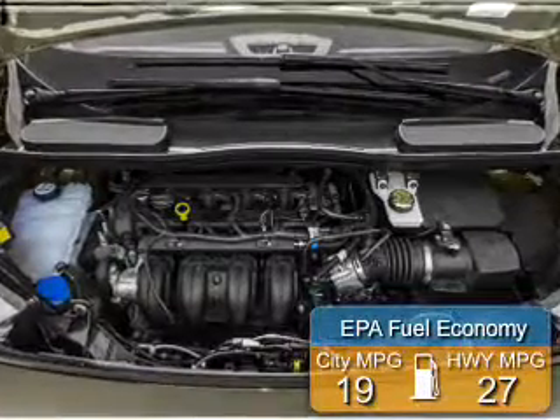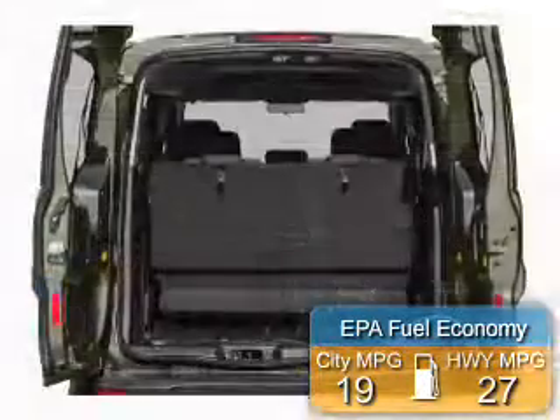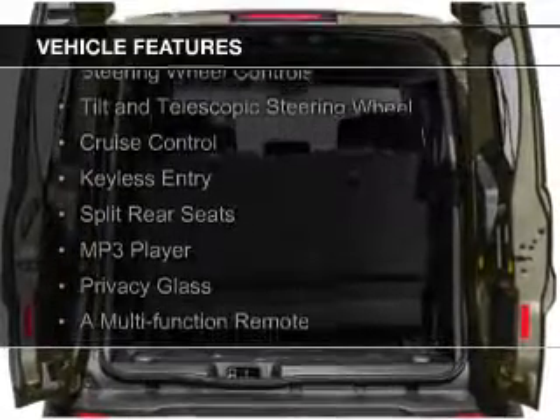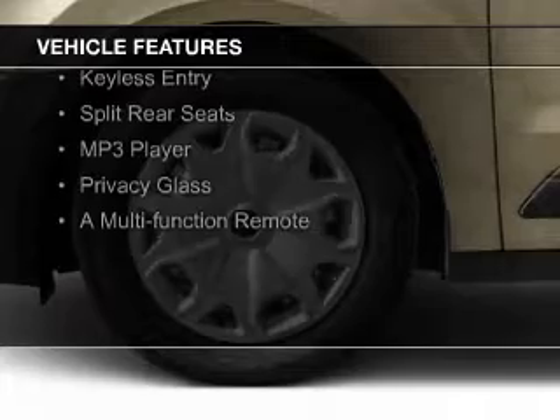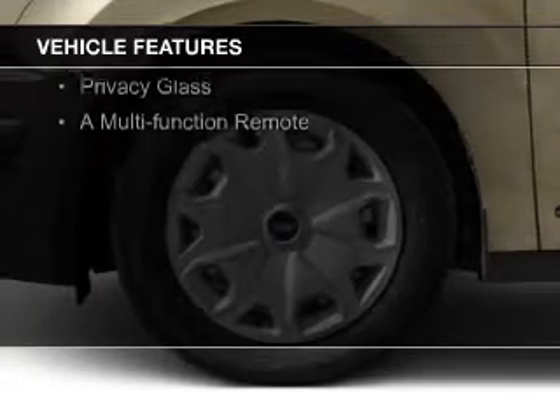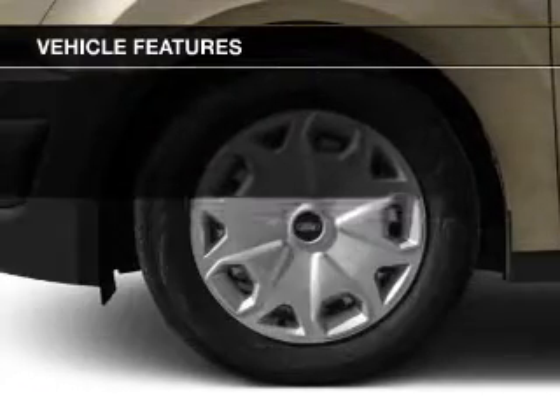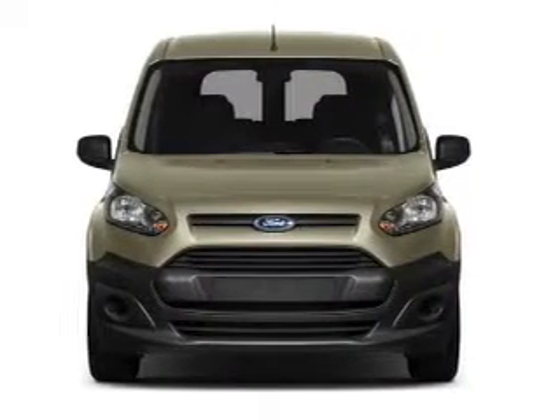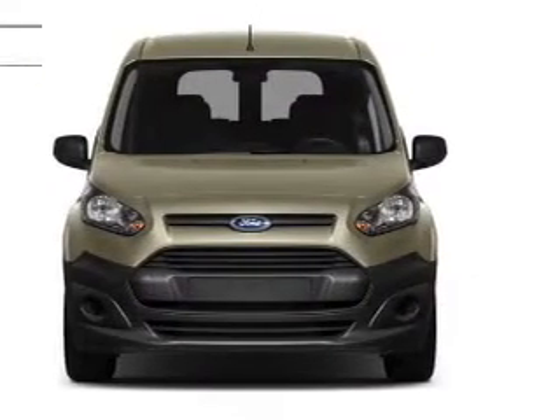Great fuel efficiency saves you money by requiring fewer trips to the gas station. The features include Sirius XM satellite radio, digital audio input, steering wheel controls, a tilt and telescopic steering wheel, cruise control, keyless entry, split rear seats, an MP3 player, privacy glass, and a multifunction remote.